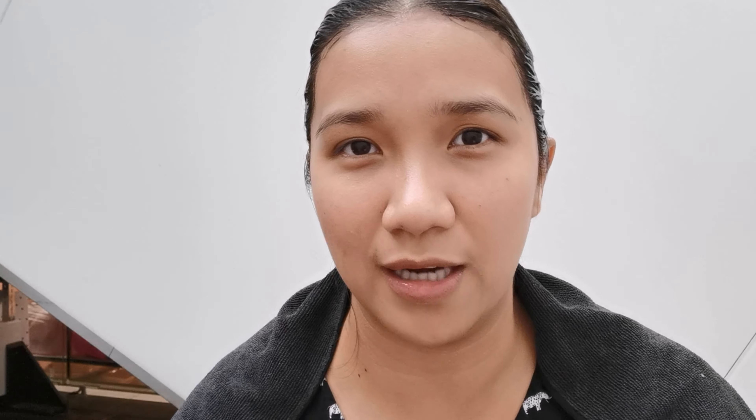One of my friends sa work dito nagpahulay dati, naalala ko yun, tapos sabi ko sakto dadaan ako dito pa uwi. Una kong pinili is yung black, pero sinadjust ni ate — yung black nila is super black, mukha na siyang wig. So ito ang sinadjust na sa akin: dark brown, Number 30.